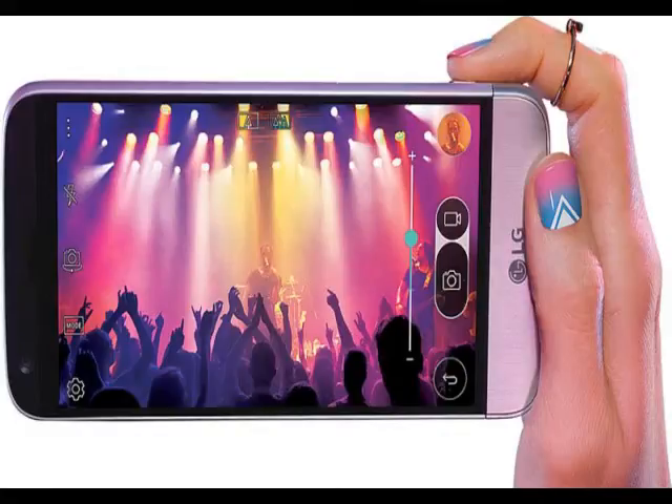We can expect the Indian pricing to be around the same range. The biggest highlight of the new LG G5 flagship is the modules or add-ons called the LG Friends, meant to signify the companion devices that can be attached to the G5.